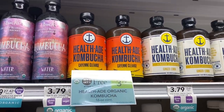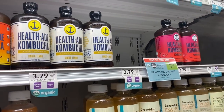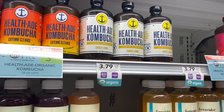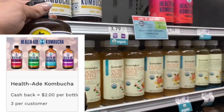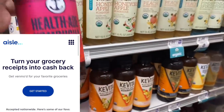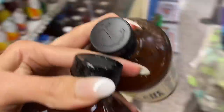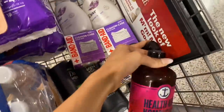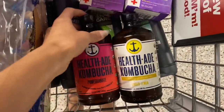Next we're doing a new Aisle deal — it's not really an app, but basically you buy the item, submit your receipt via text, and they send you money. We're grabbing two of these for $3.79 and they're going to give $2 back for each, making it free and a 21-cent money maker for both. Let me know if you've tried these — I never have, but for free we might as well try them out.